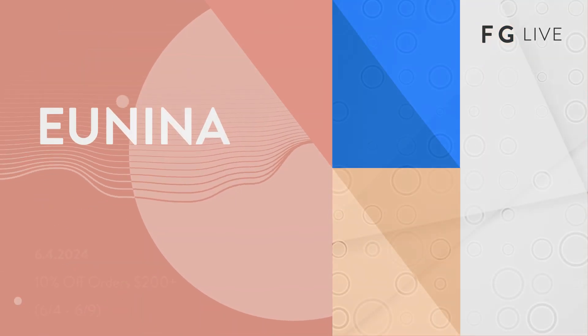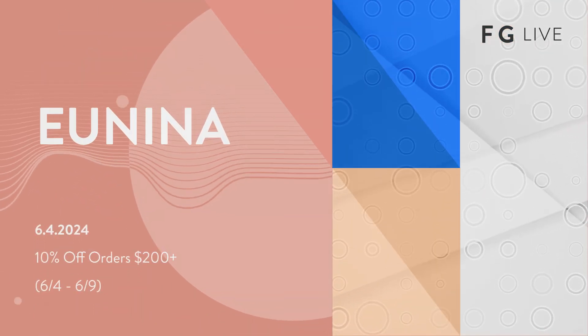What's up guys? I'm Haley J with Fashion Go. Today I'm standing here with the beautiful Floor from Unina. Welcome, Floor, thank you for being here. Thank you for having us.